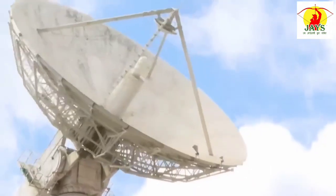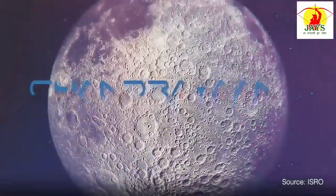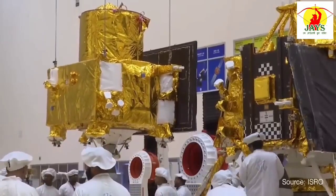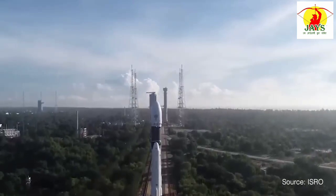After Chandrayaan-1 and 2, the Indian Space Research Organisation, ISRO, is gearing up for its next lunar adventure, Chandrayaan-3. Chandrayaan-3 is an upcoming robotic mission by ISRO designed to land a rover on the moon's surface. It is largely a repeat of Chandrayaan-2.